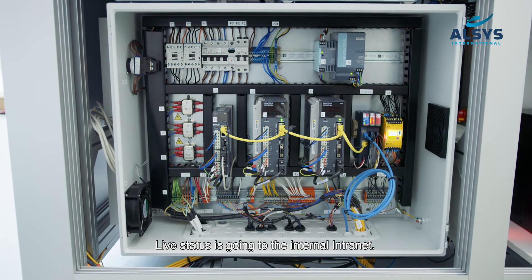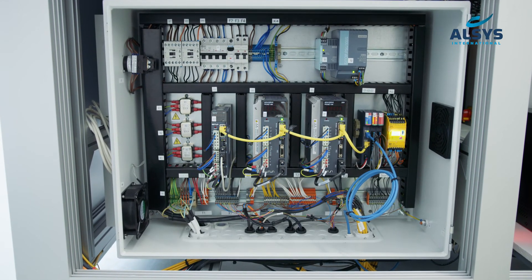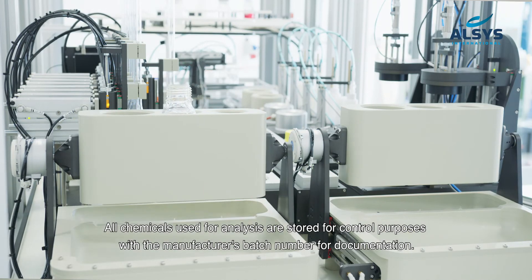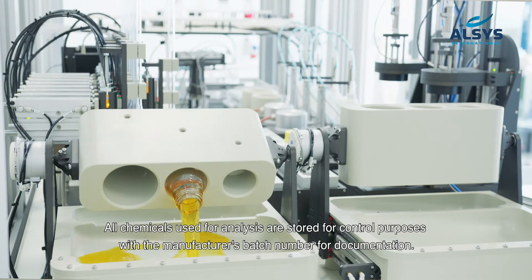The robot can be controlled remotely. Live status is sent to the internal network. All chemicals used for analysis are stored for controlled purposes with the manufacturer's batch number for documentation.